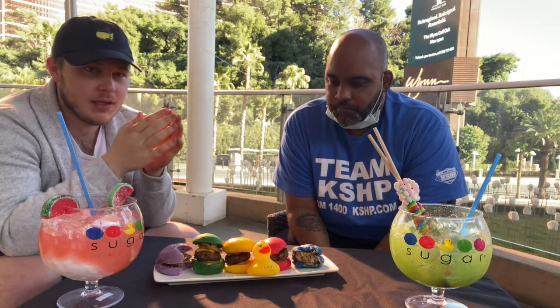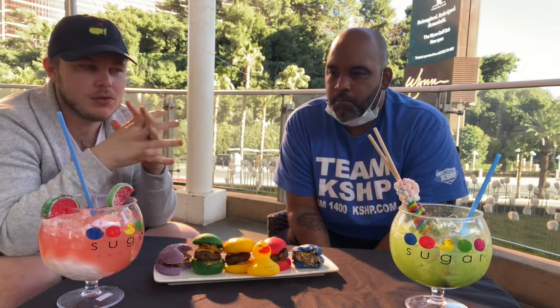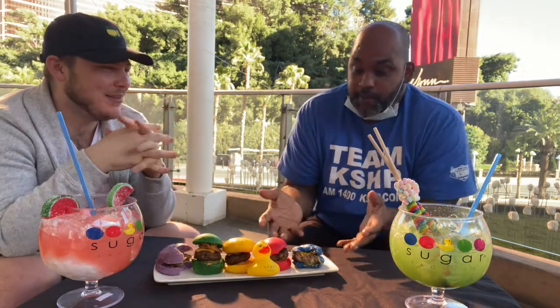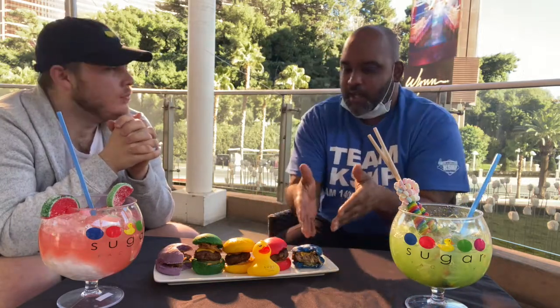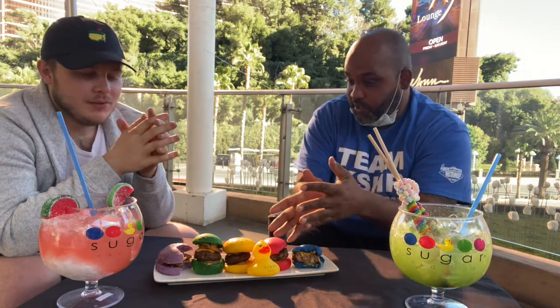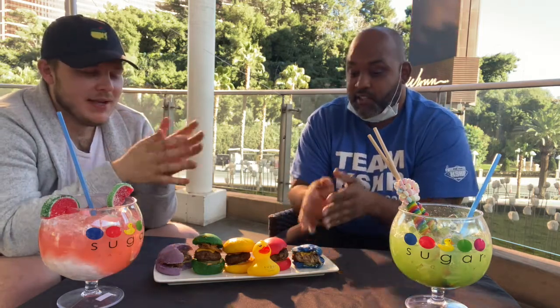I'm a pickle guy, so the pickles hit me in a very - it's perfect. Is there any other way to describe it? We started with the color and the burger matches the presentation. On a scale of one to ten, this is a 10. The presentation is a 10 and this burger is a 10. If anybody likes sliders - rainbow sliders - we started off with the rainbow sliders.